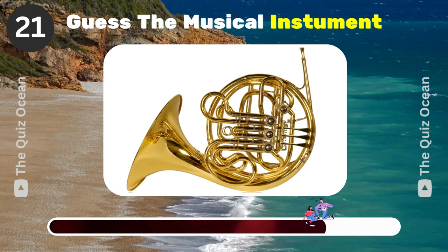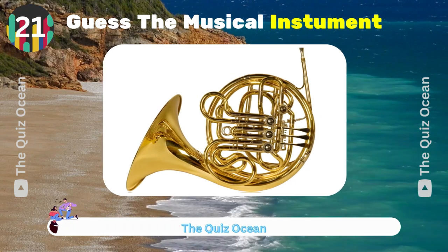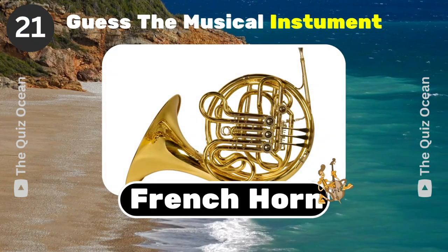A brass instrument with a coiled tube and a large bell. Can you name it? French horn.